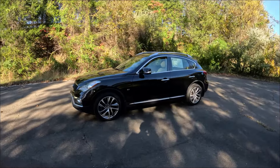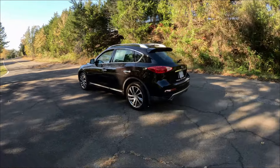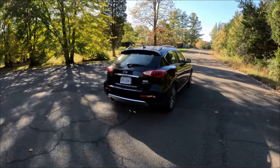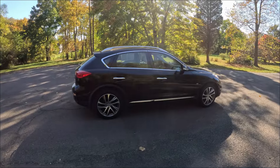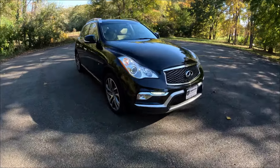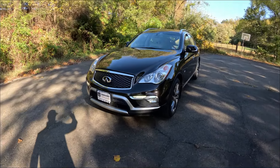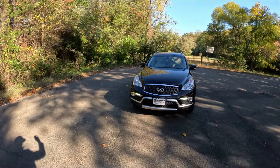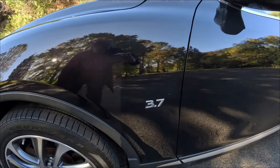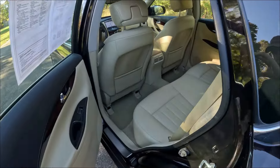The Infiniti QX50 is one of my long-term favorite cars from back in the day. The 3.7 liter is a gem of an engine — an excellent powertrain with good power and excellent sound. I love the design of this QX50. This is the all-wheel drive version with the 3.7 liter. Let's hop in the back and see how it is.